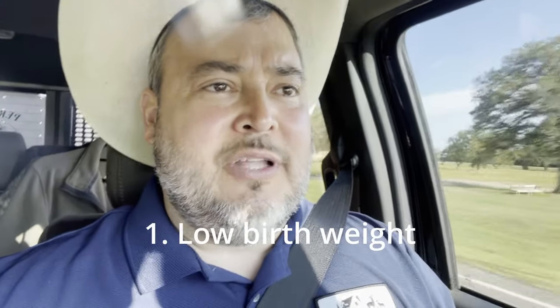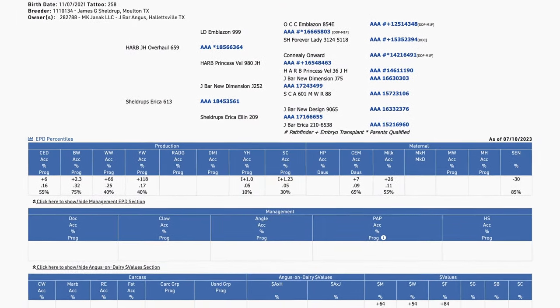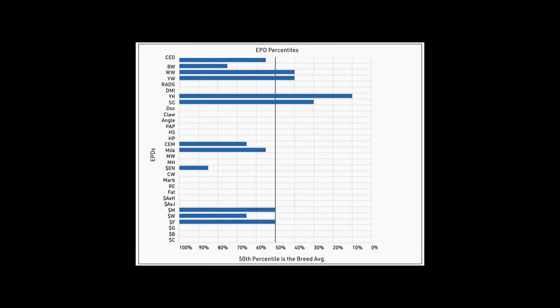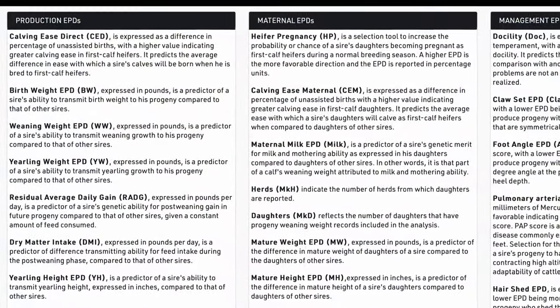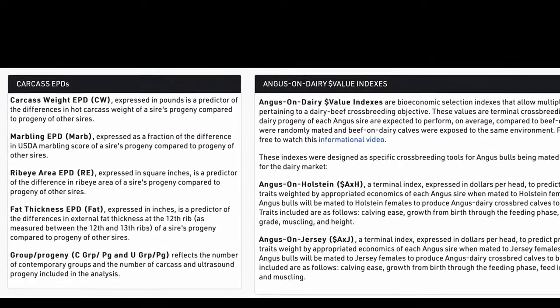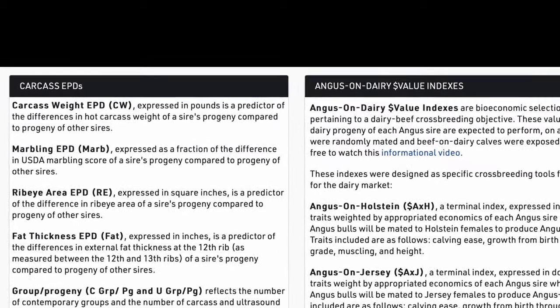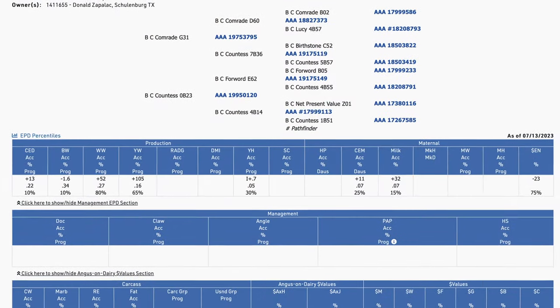At the beginning of the video I mentioned two factors to look for: low birth weight and high weaning weight. Those factors fall under the heading of EPDs — Expected Progeny Differences. Essentially, those are numbers that indicate the likelihood that a particular bull will be higher or lower than the average bull in its breed and class for certain characteristics. There's a whole host of characteristics including calving ease, calving weight, weaning weight, yearling weight, marbling, ribeye size, and scrotal size — which is an indication of fertility.